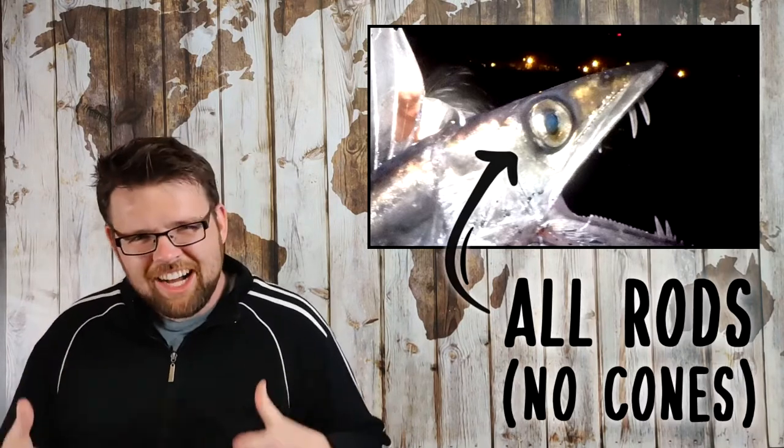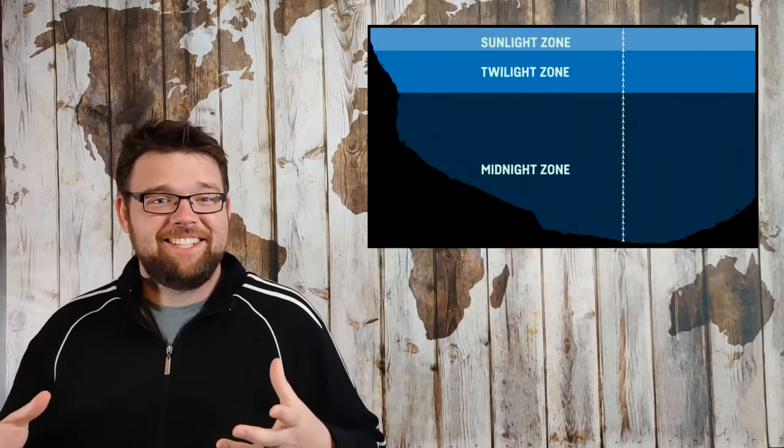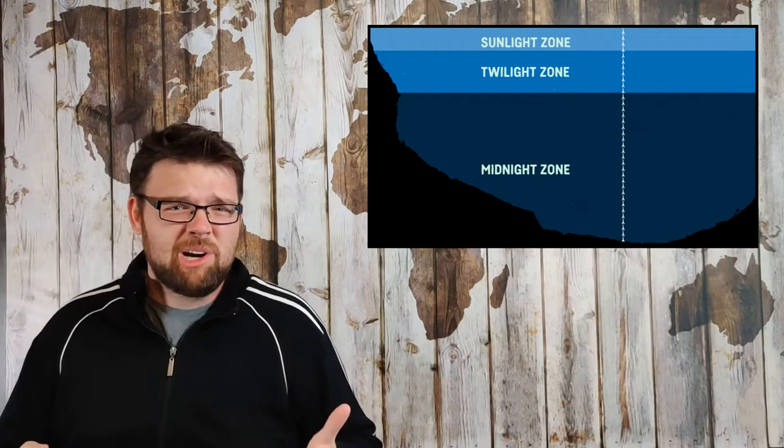If we ascend from the midnight zone into the twilight zone of the ocean, around 200 metres, where very small amounts of sunlight penetrate, most animals here have actually found it useful to keep their eyes. However, in both of these cases — deep sea fish who have kept their eyes — they typically lost their cones, which just are not sensitive enough to be useful in those dim conditions. Instead, they rely exclusively on their rods to enable their more sensitive scotopic vision, meaning that the fish that can see most likely cannot see colour.